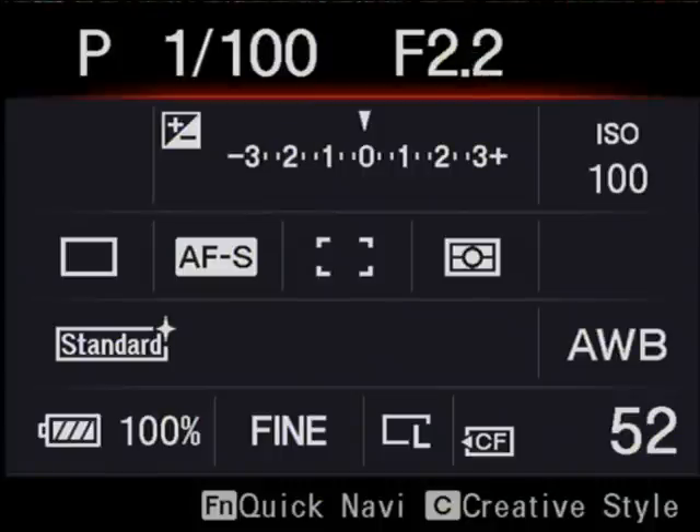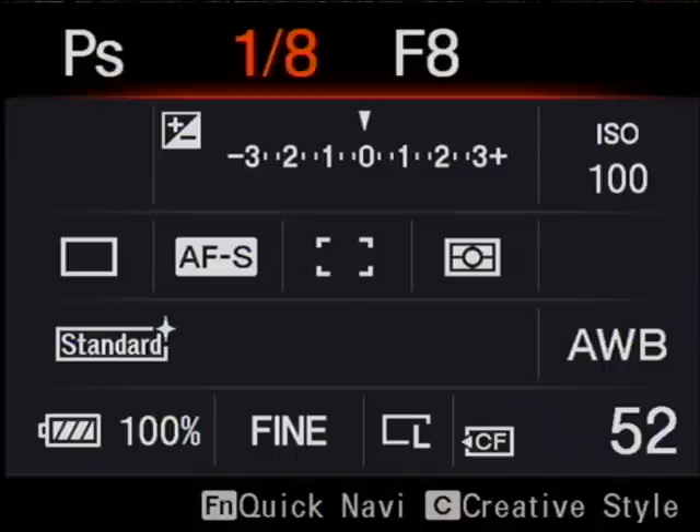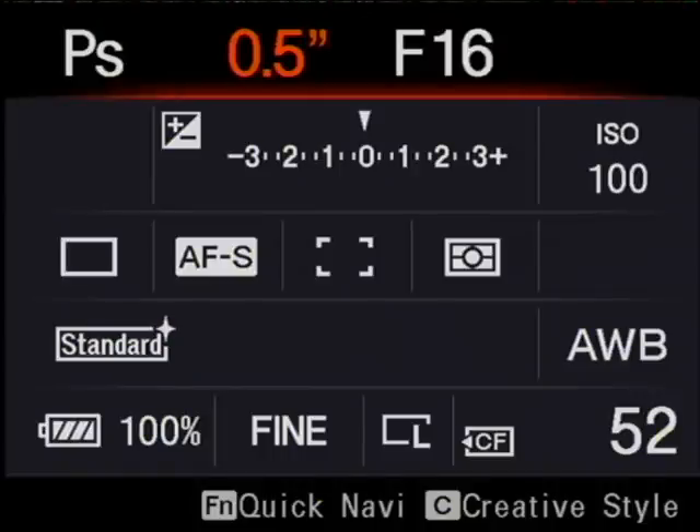Now let's take a closer look at the A700 screen, and this really is one of the highlights of the camera — not just because it's a decent size at three inches, but because it's incredibly detailed. With 640x480 pixels, it's actually got four times the detail of most digital camera screens, and this allows Sony to use some incredibly smooth-looking fonts and also display an enormous amount of detail when you're playing back images.